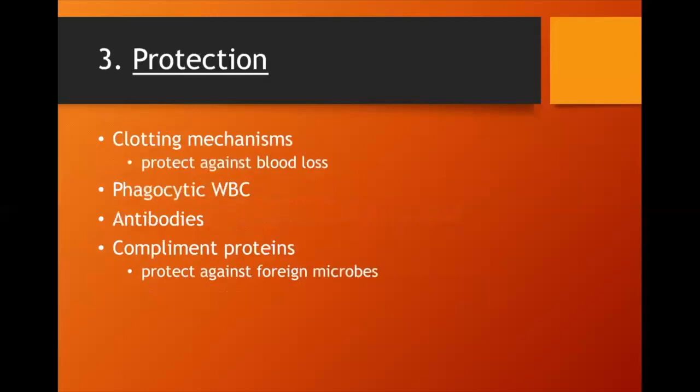The third function is protection. Blood protects us from blood loss through clotting mechanisms. White blood cells protect us from foreign invaders and help deal with inflammation. We also have antibodies and complement proteins that protect us against foreign things. So our three functions of blood are transportation, regulation, and protection.